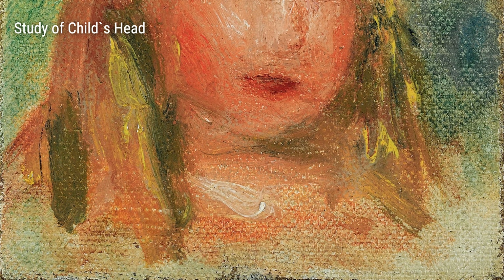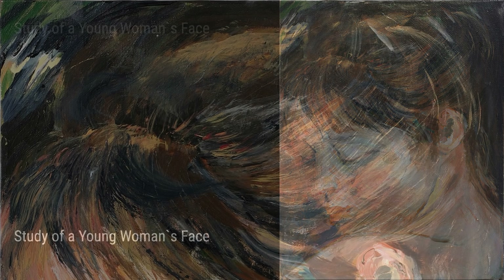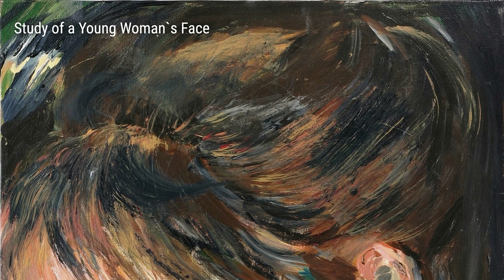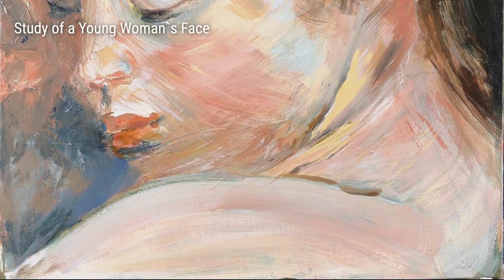But Renoir didn't just stick to countryside scenes. He also painted people, and he had a way of capturing their emotions. Study of a Young Woman's Face and The Child with the Apple are perfect examples of this. The way he portrays their expressions and the delicate details in their features really brings them to life.